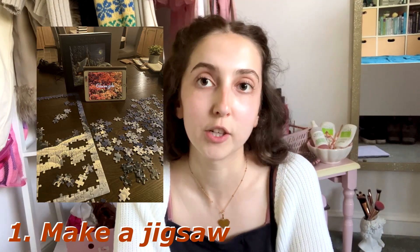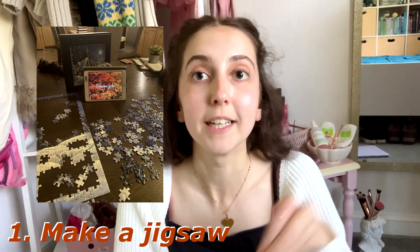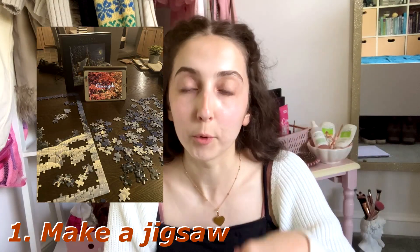So number one, we have a classic: make a jigsaw. I love making jigsaws so much and I feel like it's such a cozy, nice hobby to do, and it's definitely something I'm going to be doing this autumn. Bonus points if it is an autumnal jigsaw.